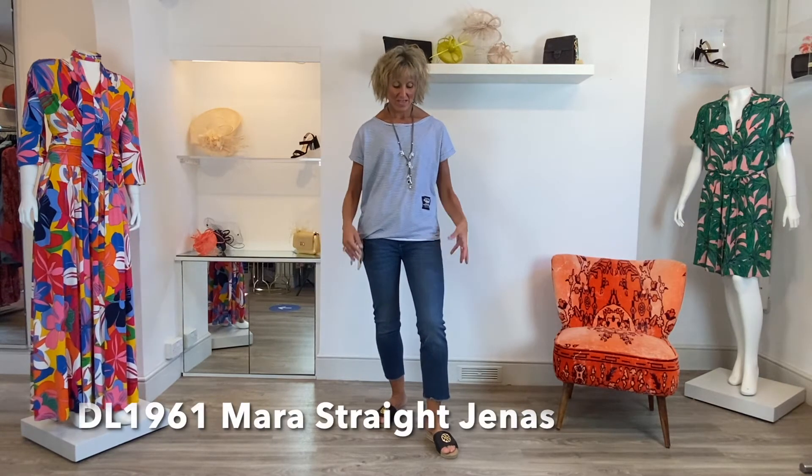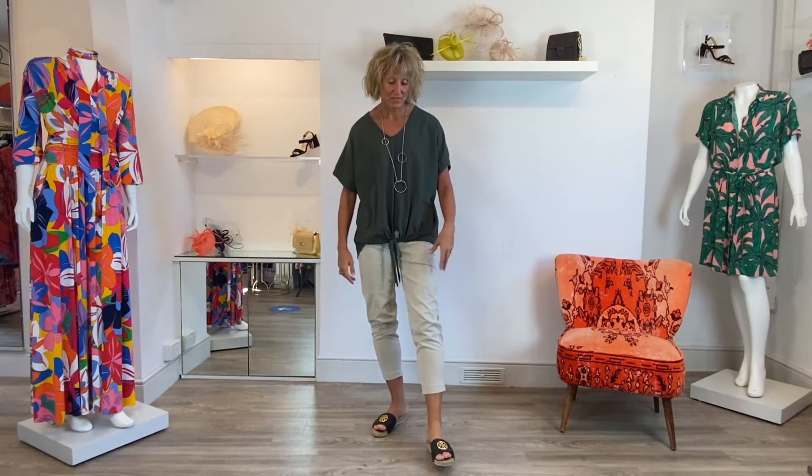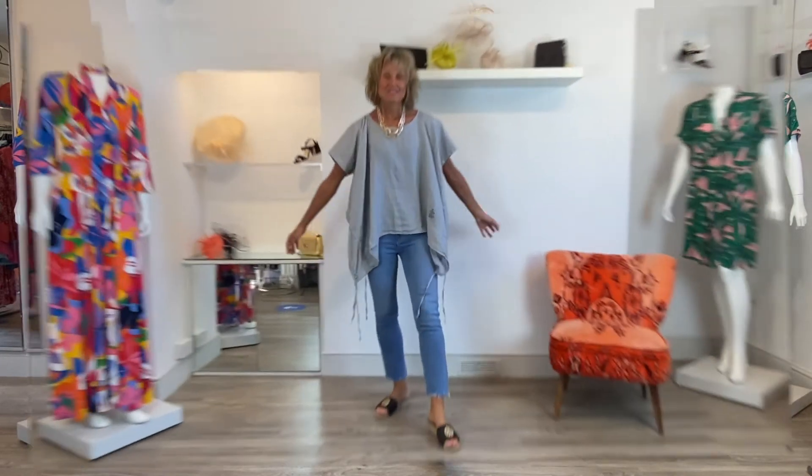Next T-shirt is the same design, just the ties on the side. I've kept the DL jeans - the Mara straight - and this is just a slightly nautical look, if you're going on a sailing trip. Last colour option in the T-shirt range is this lovely sort of light khaki green. I've just changed the bottoms and put on the set cargo pants that Jilly usually sports, and popped it on with an Envy necklace.